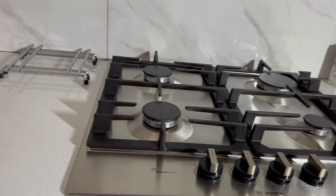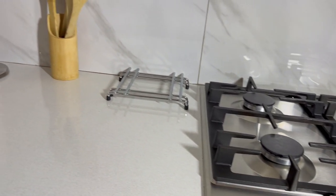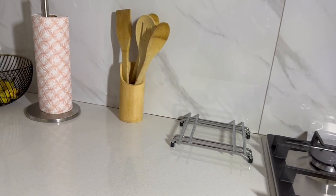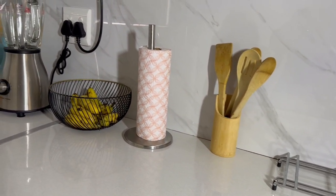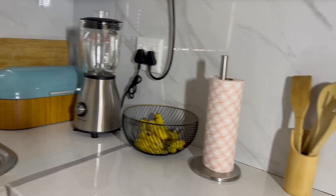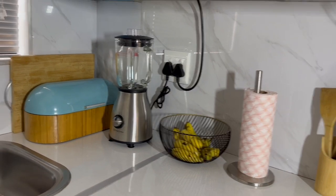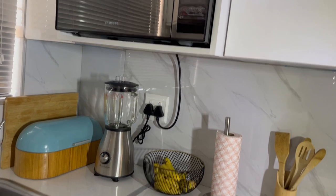Moving on to the accessories — we got this tripod from Mr. Price Home. The wooden utensils were from Chinatown and then the paper towel holder was from Home ETC. Fruit basket also from Chinatown. The blender was on special at Takealot. The bread bin was pre-loved — it was from my sister. And then the chopping board was also from Chinatown.